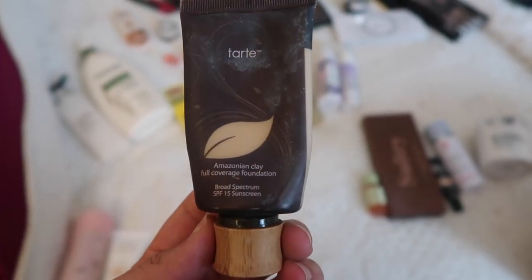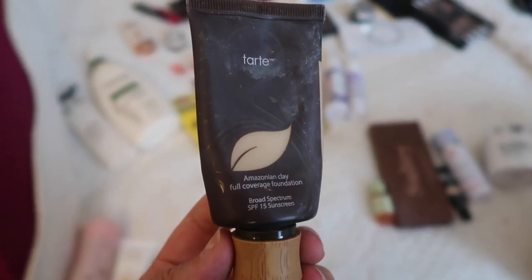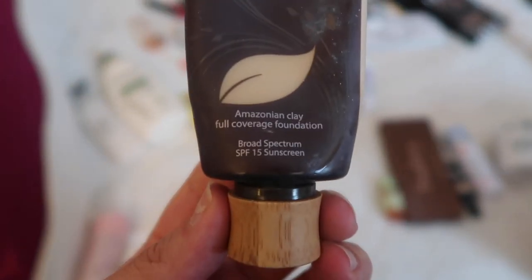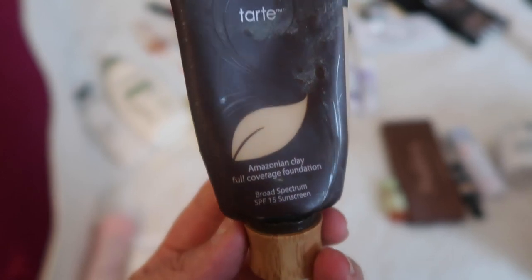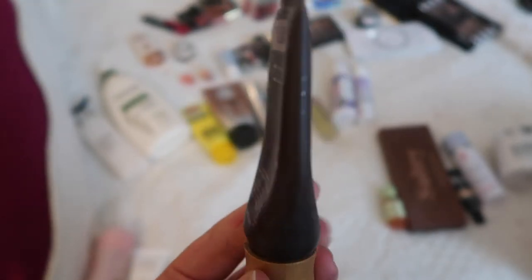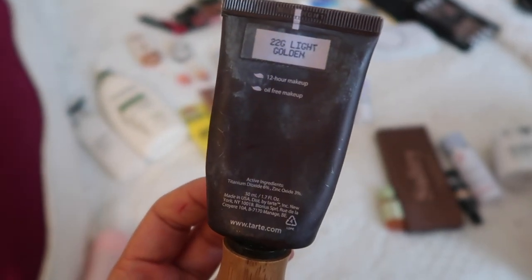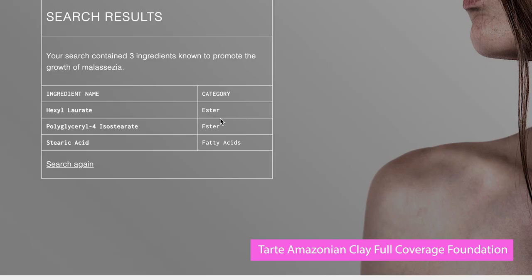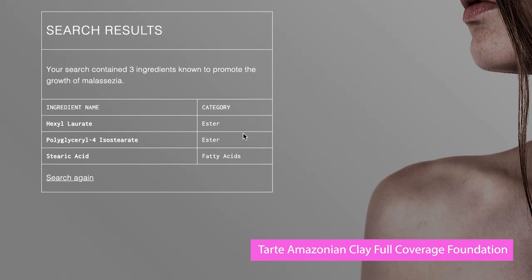We are on to the Tarte Amazonian Clay Full Coverage Foundation with Broad Spectrum SPF 15. I used to wear this pretty much every day, and this is one of those brands that's very green and clean. It has two esters and one fatty acid — so only three ingredients that would promote the growth of Malassezia — which I'm actually kind of surprised by considering it's such a natural brand.